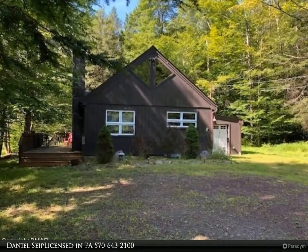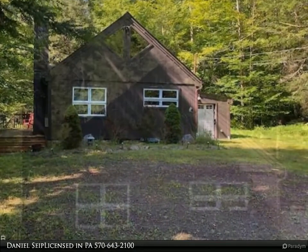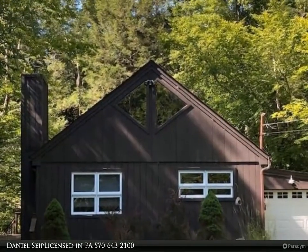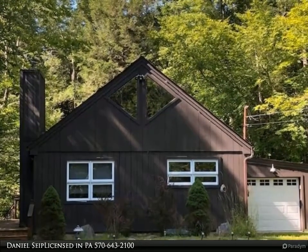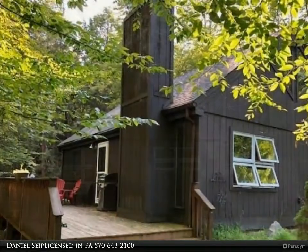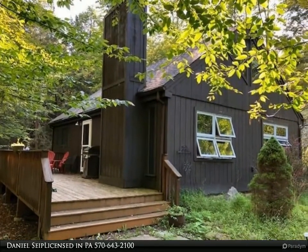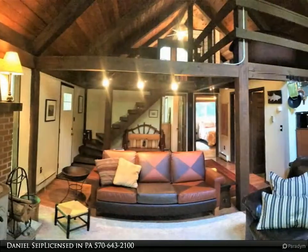A super gem hiding out in our desired community setting of Camelot Forest, here near the small town of Blakeslee. A well-kept secret, Camelot has lakes, beaches, tennis courts, a clubhouse, playground, and more. This most popular chalet-designed home with one-car attached garage and large barbecue deck entries set the stage for